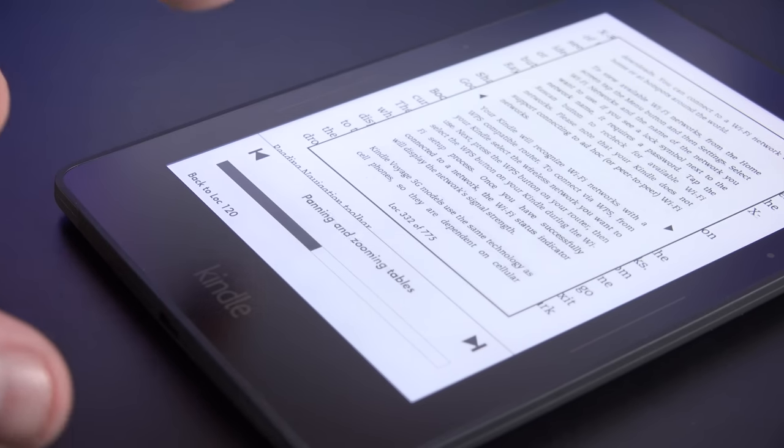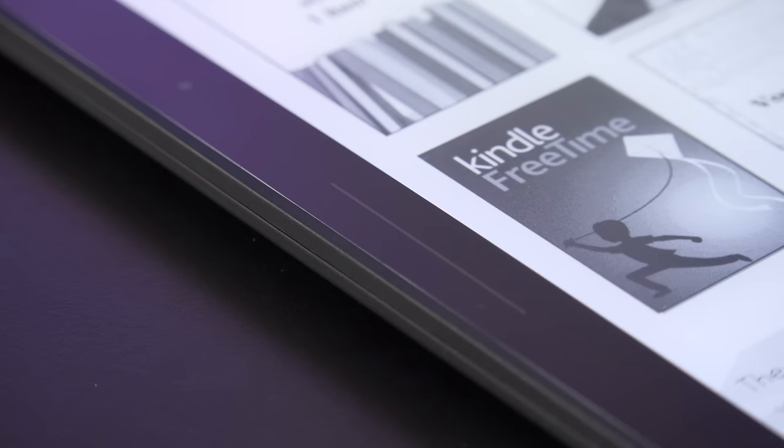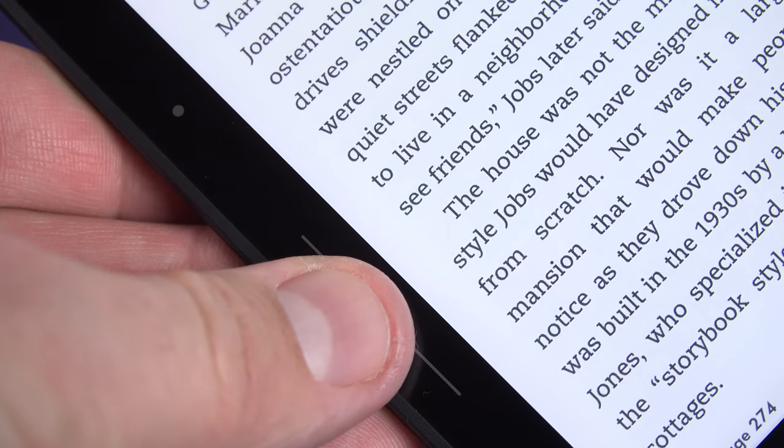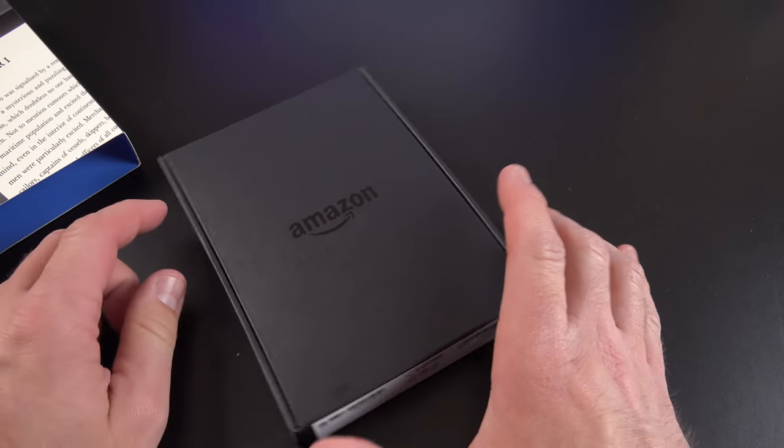The Voyage also features a completely flush design, so there is no recession between the display and the bezel. It also features a unique page press design, so basically all you have to do is squeeze the bezel to turn pages. Alright, let's crack into our Kindle here and see what we get.